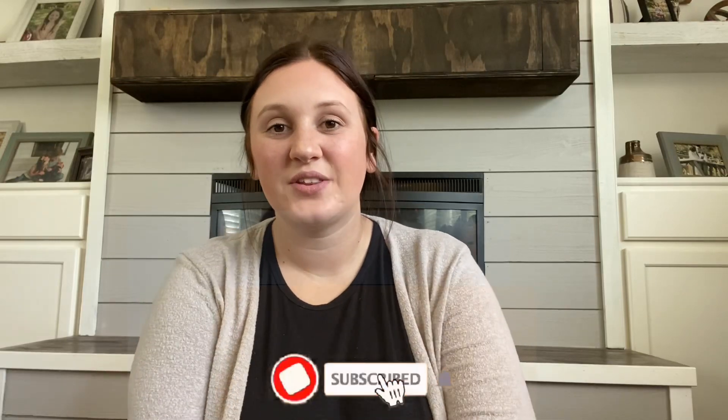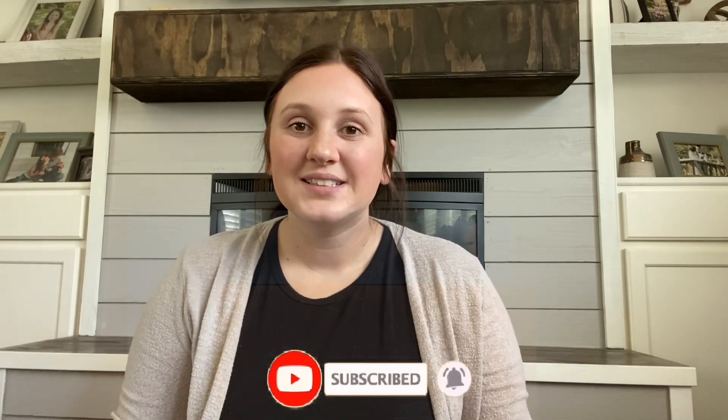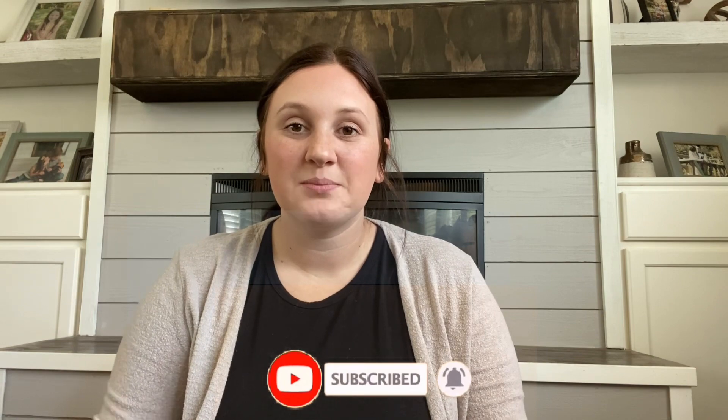Hey guys, welcome to it. It's another curriculum video. Today I'm sharing what my second grader will be doing for the 23-24 school year. If you hear some cooing, that is my baby right here. I'm sharing her math, reading, language, spelling, and handwriting. In another video, I will be sharing our family subjects.